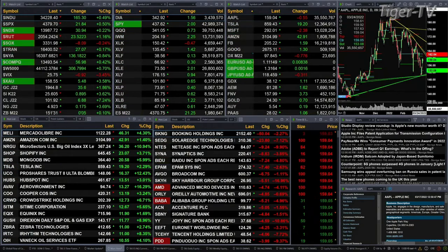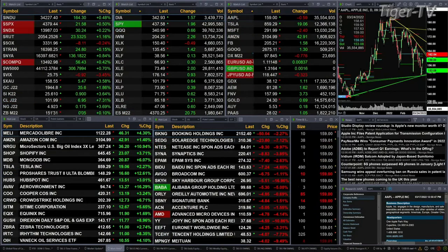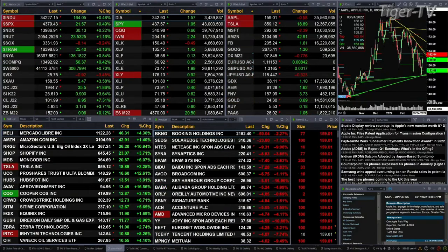You've got gold that is up nearly 2 percent, 36 bucks. Silver is up 80 to 90 cents right now, 3 and 6 tenths percent. Light sweet crude up 7 percent, that's seven bucks to the upside. Natural gas up 17 pennies.